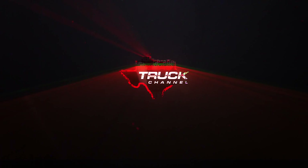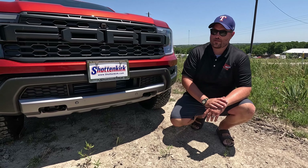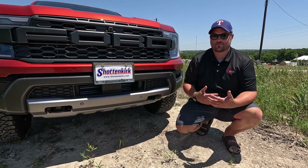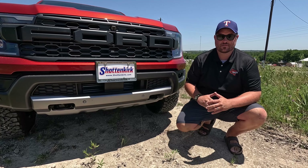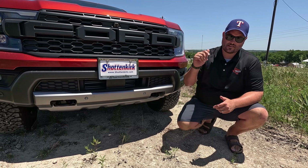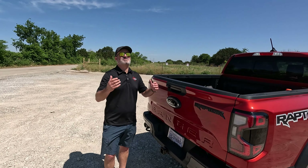Before we hit the interior, I want to thank our buddies at Shottenkirk Ford in Granbury, Texas. Without them we couldn't do reviews like this - the Ford press fleet doesn't have this truck available for us yet. They've been very supportive of the show and if you'd like to get something from them, hit up Charles Brockman - his contact info is below.